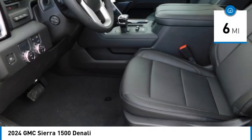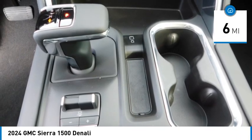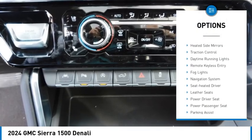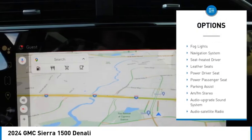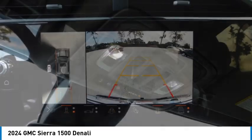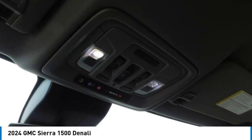This vehicle has less than 100 miles. Here are some of this vehicle's great options: sliding rear window, towing package, bed liner, aluminum wheels, running boards, heated side mirrors, traction control, daytime running lights, remote keyless entry, and VOD lights.